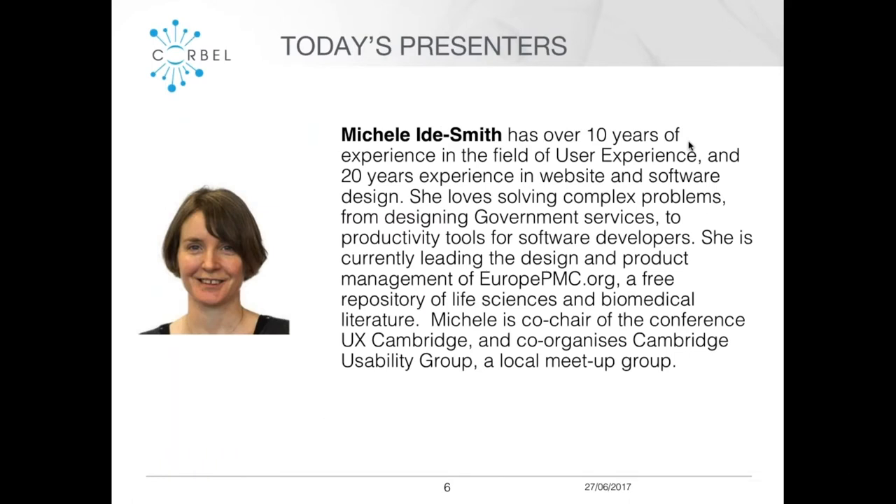Our first speaker is Michelle, who has over 10 years of experience in the user experience field and 20 years in website and software design. She's worked on complex problems such as designing government services and productivity tools for software developers, and is currently leading the design and project management of Europe PMC, a free repository of life science and biomedical literature. She's also co-chair of the UX Cambridge Conference and co-organizes the Cambridge Usability Group.